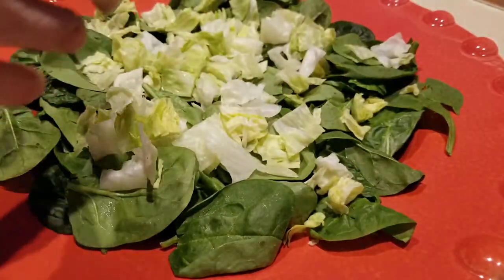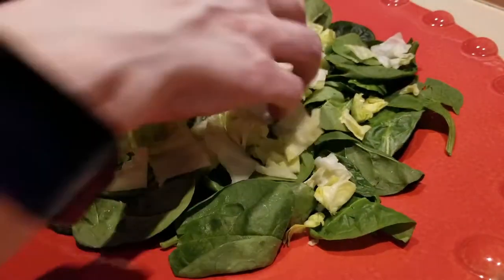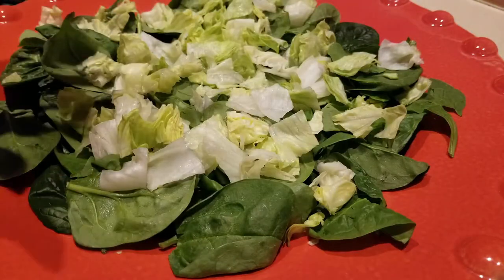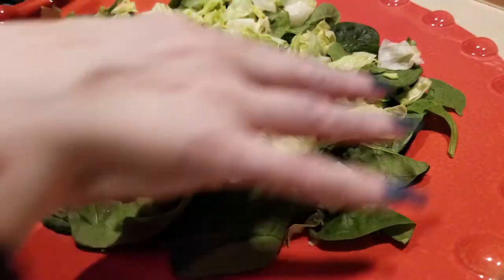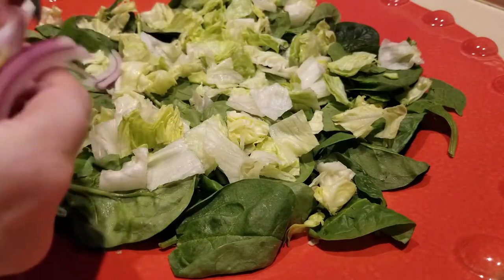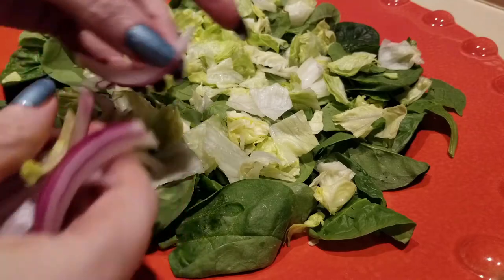In addition to the greens, I'll be having salmon which I'll set in the center, and I'm going to kind of build around the outside of the salad. I have one ounce of red onions going in.